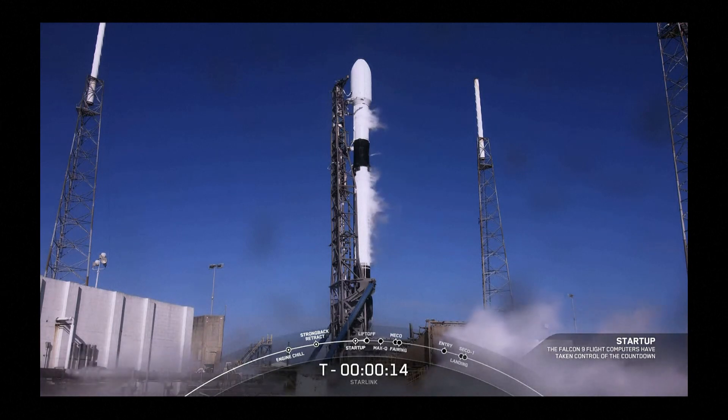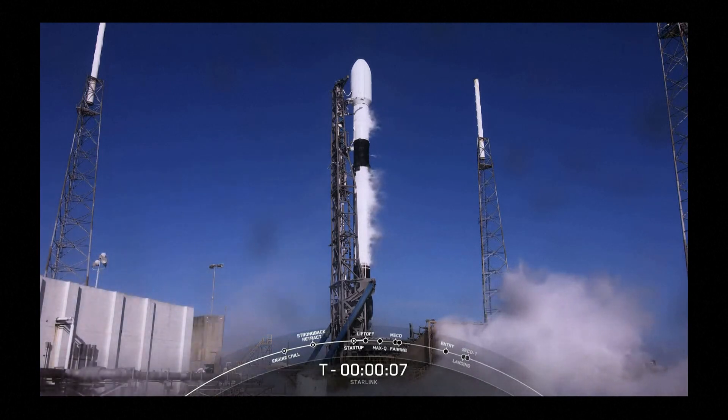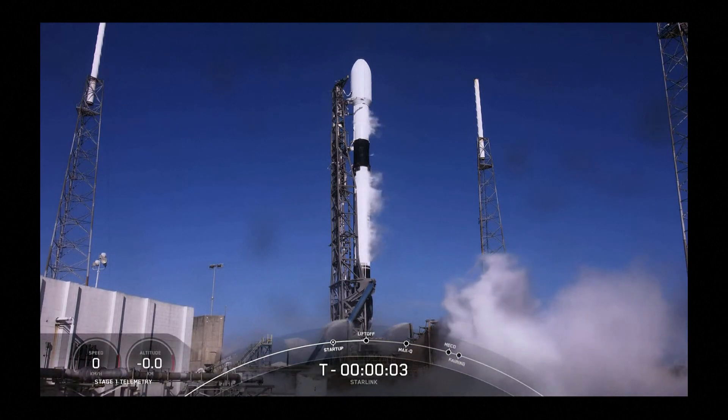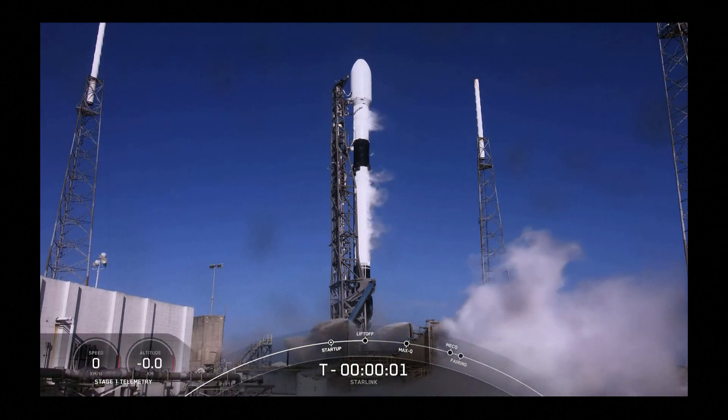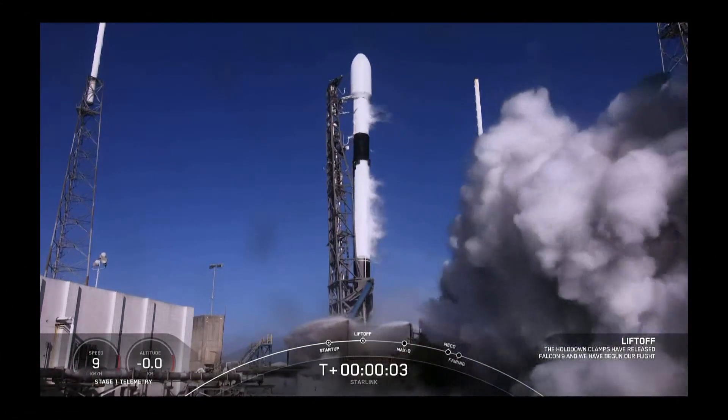T minus 15. T minus 10, 9, 8, 7, 6, 5, 4, 3, 2, 1. Engine full power. And liftoff, Falcon 9.